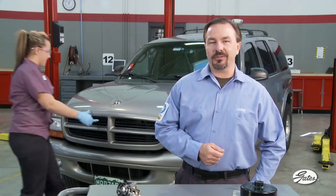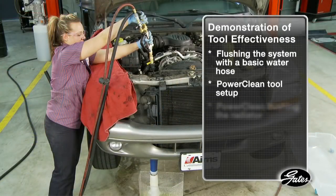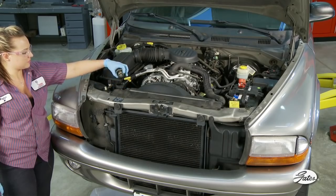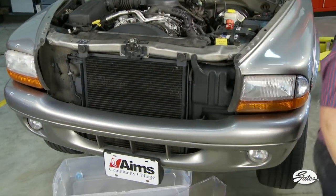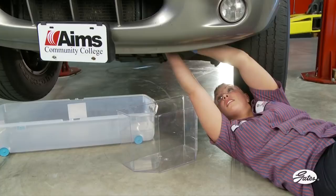We'll demonstrate the effectiveness of the new tool on each of the cooling system components in the following video segments. Before working on the cooling system, make sure the engine is at room temperature. Never remove a radiator cap on a hot engine — coolant under pressure can geyser from the radiator causing severe burns, so allow the engine to cool first.